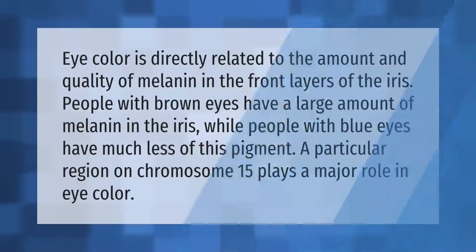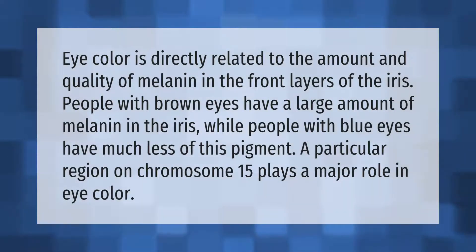Eye color is directly related to the amount and quality of melanin in the front layers of the iris. People with brown eyes have a large amount of melanin in the iris, while people with blue eyes have much less of this pigment. A particular region on chromosome 15 plays a major role in eye color.